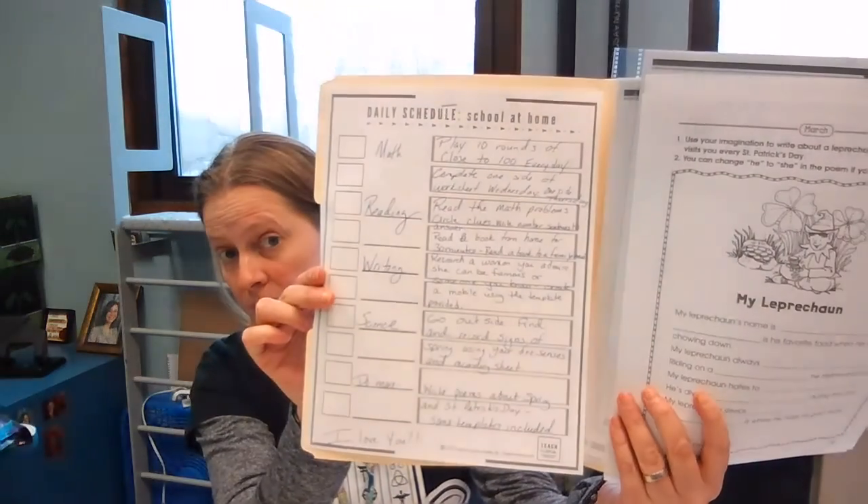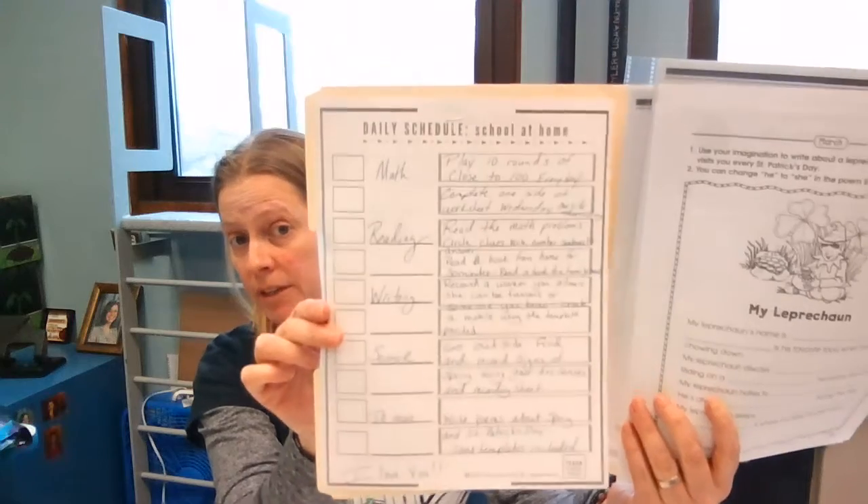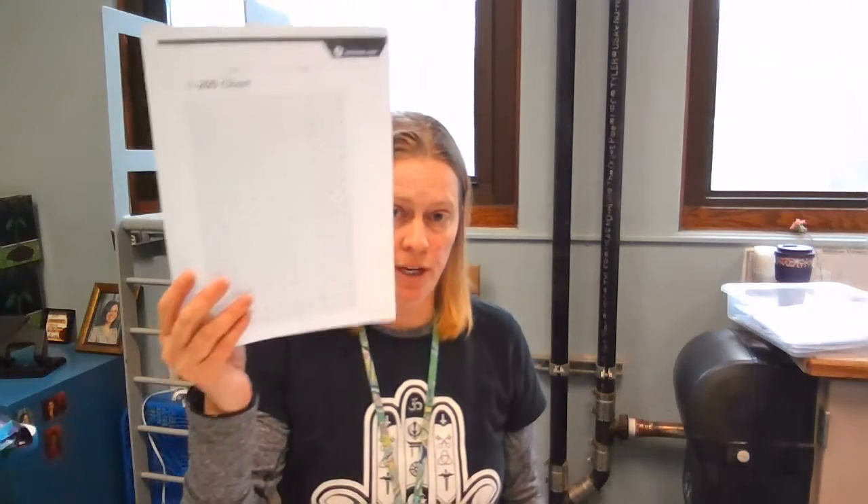Right on the inside page I have the work listed by subject and you can work through it any way that you'd like. For math I included a game called Close to 100. All the directions are here and the game cards are here — they just have to be cut out — and the game board where you record your answers is right here. Basically you're just trying to make numbers that will get you close to 100. There's also a 200 chart in there to help you do that. You can play this every day, at least two games which is ten rounds a day, and that will give you the practice you need.